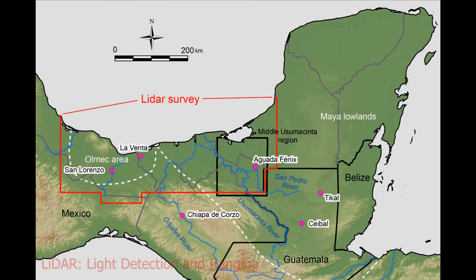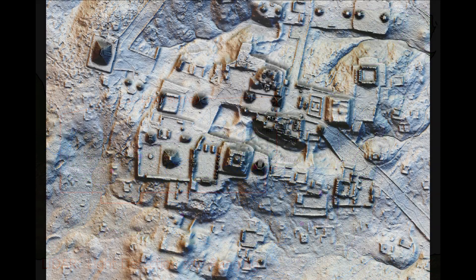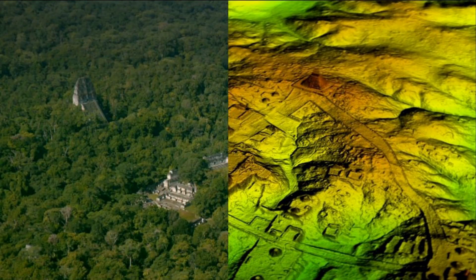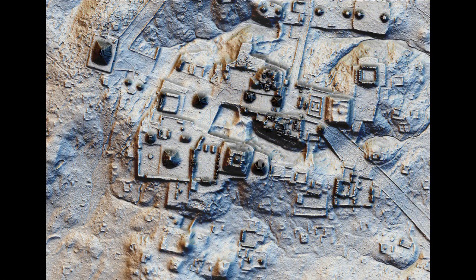In southern Mexico, lidar surveys were conducted to map out the region where Mayan and Olmec people had settled, and enormous complexes of ancient ruins were discovered under the vegetation. How would entire cities have been buried and overgrown so completely? It also appears that the structures were damaged, as the tops of the pyramids are missing with only chipped and worn stone remaining.